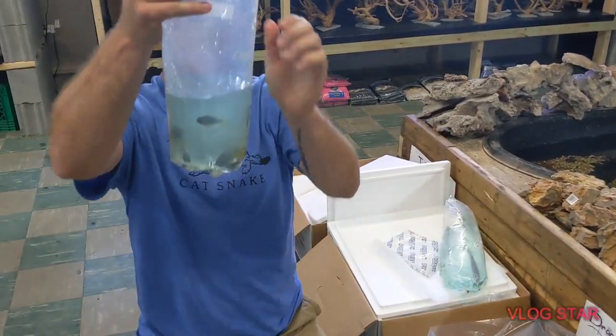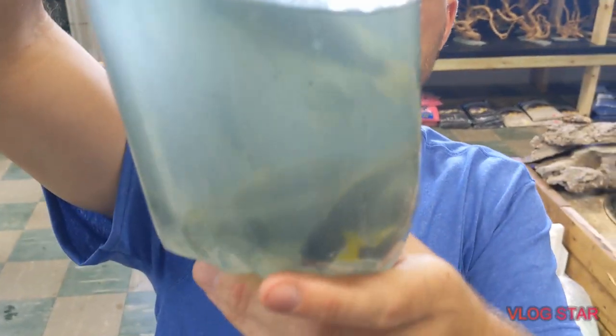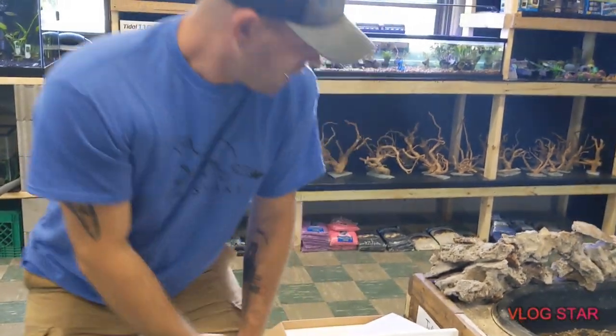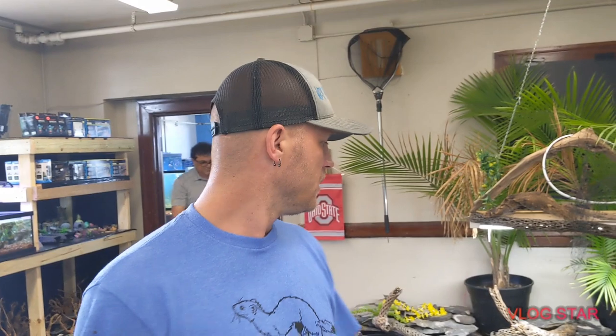Last but not least — Pseudotropius. More Mbunas. These guys get a really pretty purplish blue color with yellow fins — really, really pretty Mbunas. Yes, all of them molt. I know it wasn't the most exciting video guys, but we are going to try to add some stuff to it. Thanks for watching — don't forget to like and subscribe, and stay fishy. Bye!